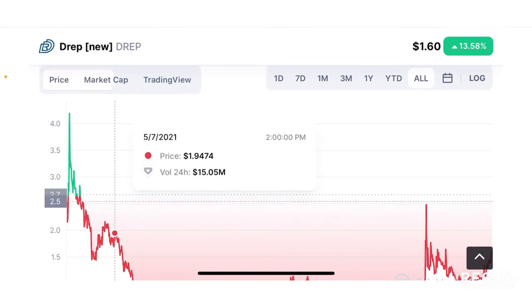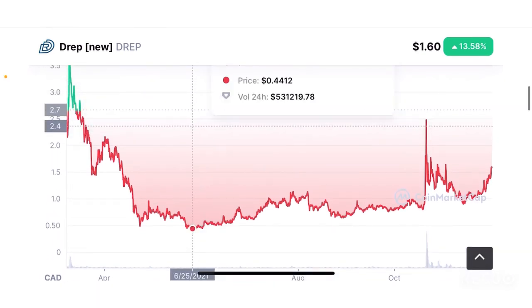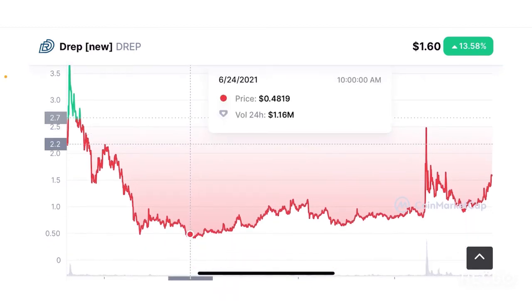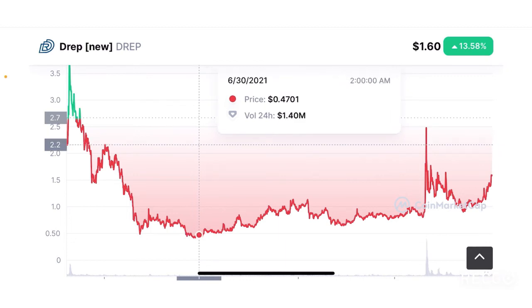The all-time low was about $0.49, reached on the 24th of June 2021, and since then the token has started to recover.